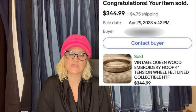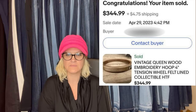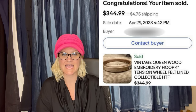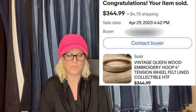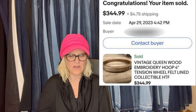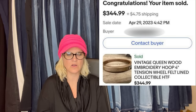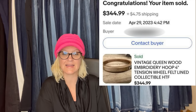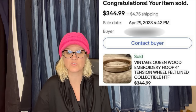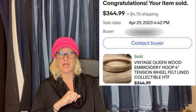I paid 25 cents for this queen embroidery hoop at a little junk store downtown. I knew from comps they were bolos. Started at auction to see how high it would go. Bids started coming in on the second day — happy dance! I think I had one of these in last month's video too. Vintage queen wood embroidery hoop, tension wheel, felt lined, collectible, hard to find. $344.99 — got it at a junk store for 25 cents. Now that is a bolo!